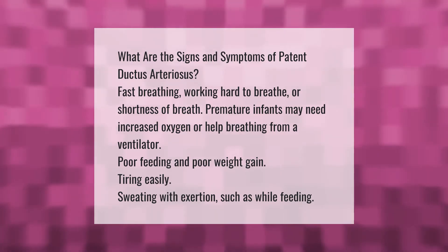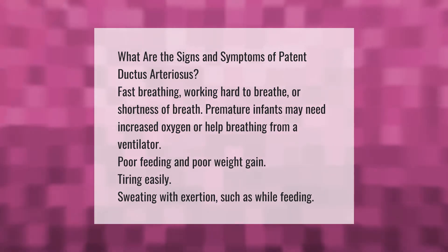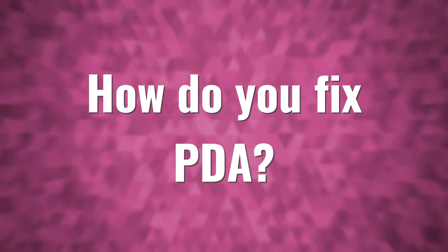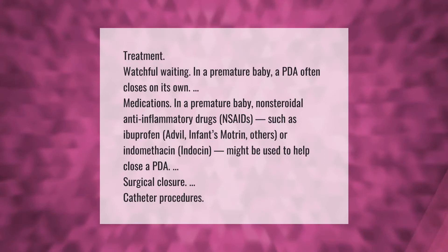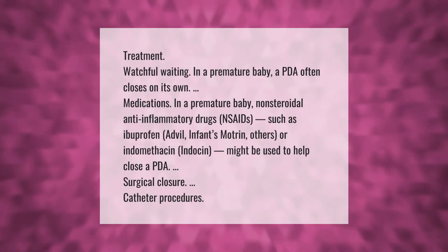Sweating with exertion, such as while feeding. Treatment: watchful waiting — in a premature baby, a PDA often closes on its own.